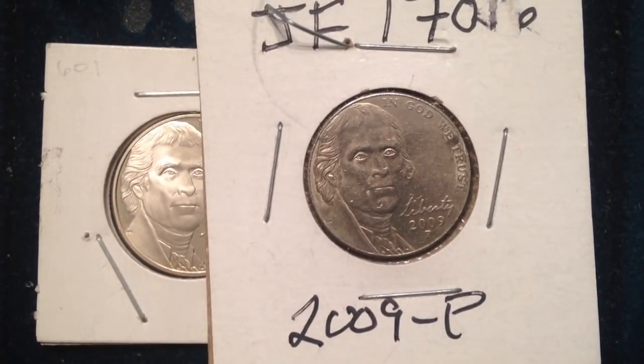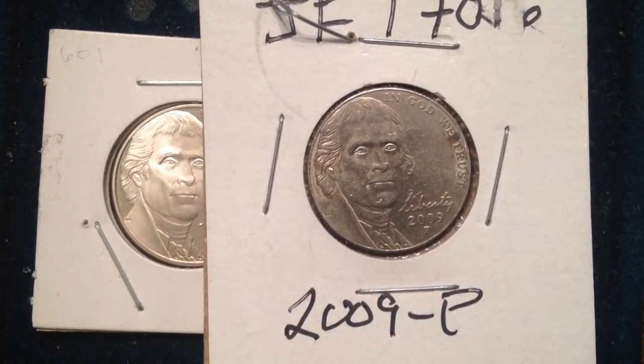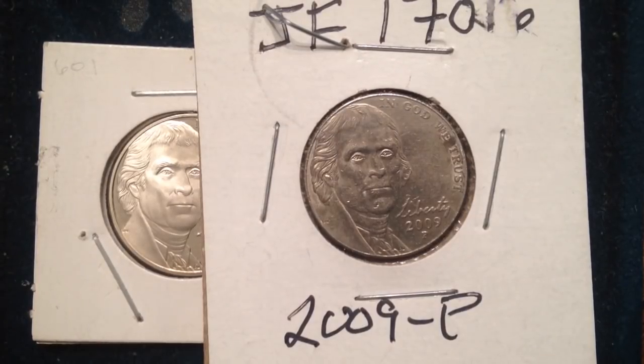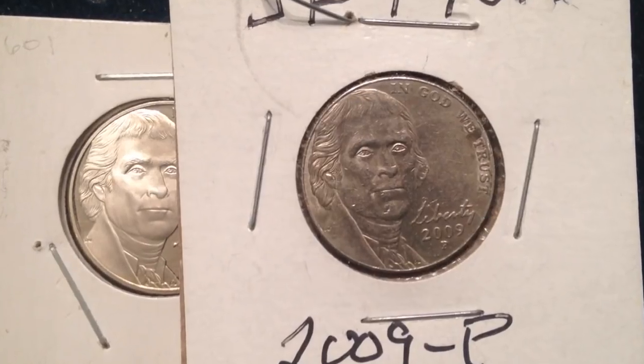Hello coin collectors, welcome back to the Big D Coins channel. We're going to talk about a coin made in one of my favorite years for coin collecting — the 2009 nickel. The 2009 nickel has really low mintages, so that's going to be the main talking point. We'll discuss how much they currently sell for, why the mintages are so low, and how I came across these. If you're new to the channel, please like, comment, subscribe and check out some of the other videos.